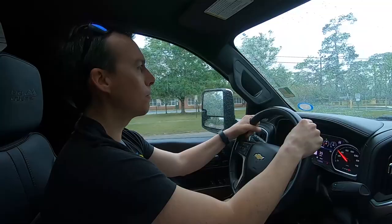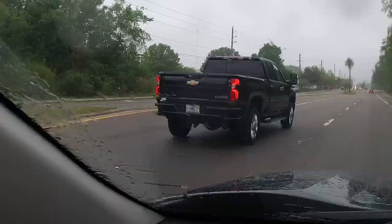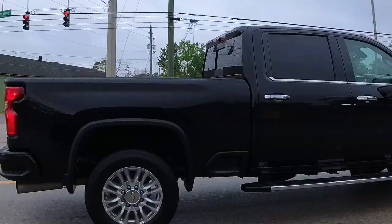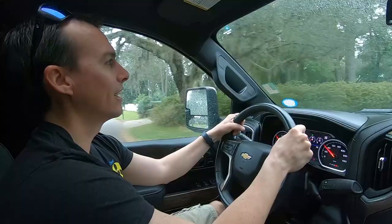We're going to check out the features and get a good feel for it, hopefully get you guys some good information. If you're trying to decide on what truck to get and you're kind of an outdoorsman, like me and my family, who's going to be going out in the woods, towing stuff to the water — this one especially is so technologically advanced.